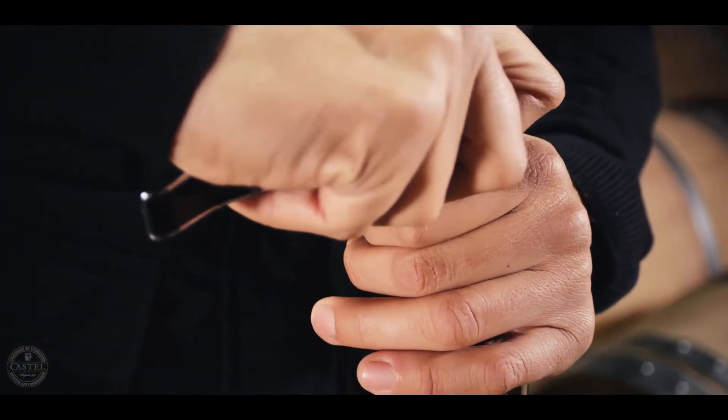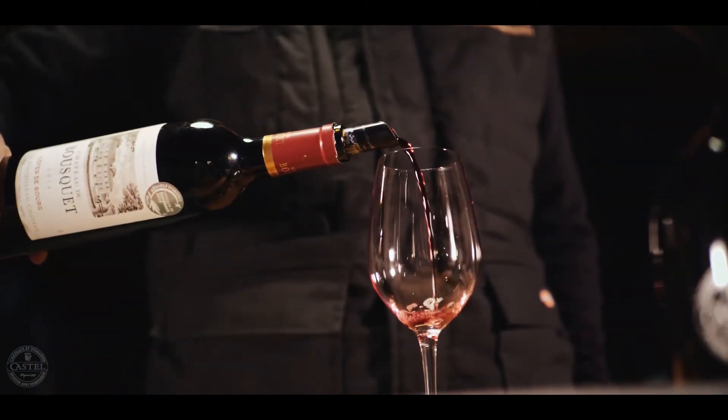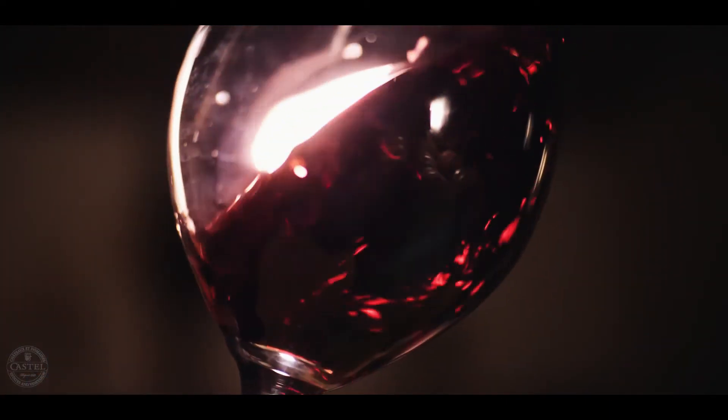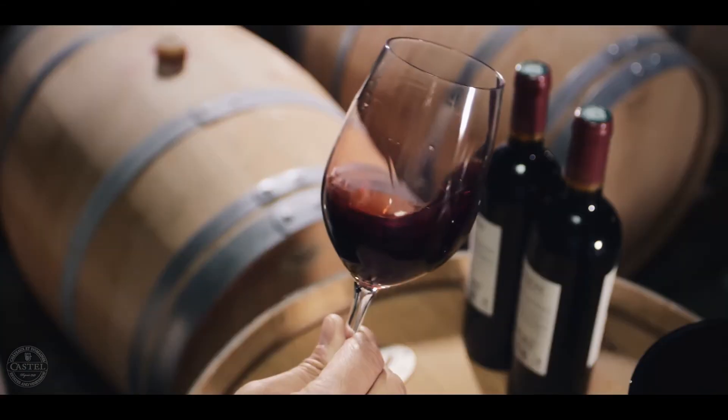The Château du Bousquet 2014 has a deep ruby color. On the nose, red fruits and vanilla. In the mouth, fleshy, full of body, good fruits, perfectly balanced. For pairing, I suggest chicken or cold meats.